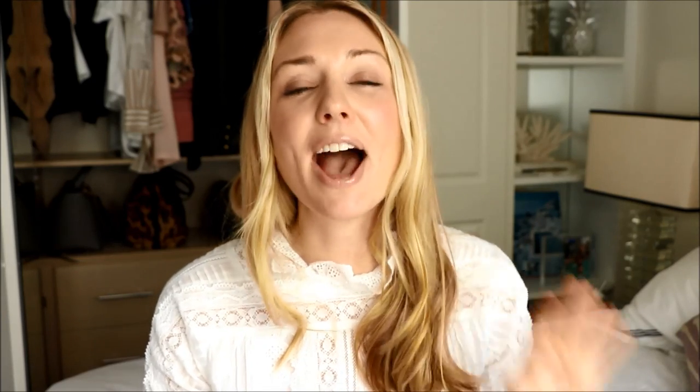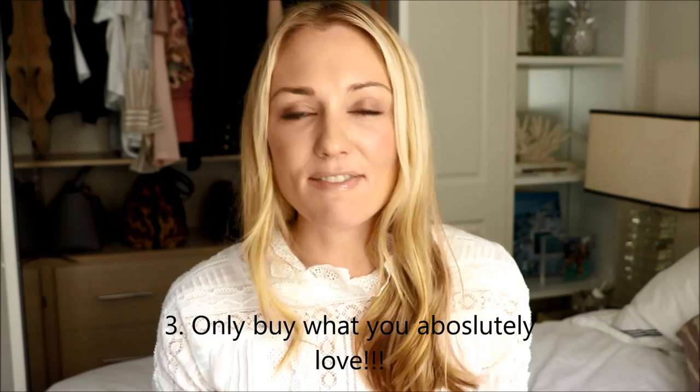Tip number three: I only buy what I love. I'm an incredibly fussy buyer. If it isn't perfect, if it's a little bit tight here or there or makes me feel a little bit itchy, I simply hand it back and walk out of the shop. There is something incredibly empowering when you try something on and you hand it back to the shop assistant and say 'thank you but it's not quite right for me,' and you walk out of that store with your wallet still full.